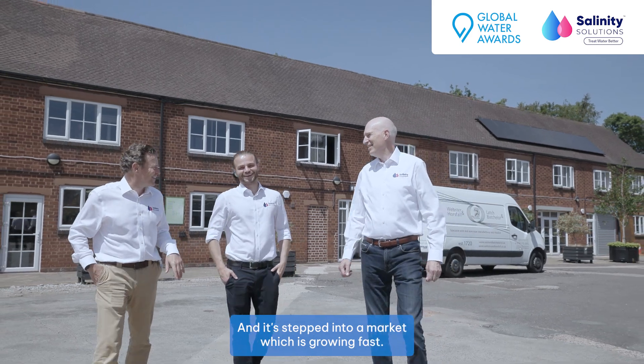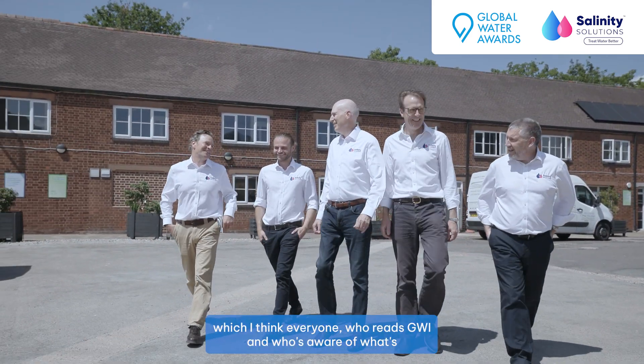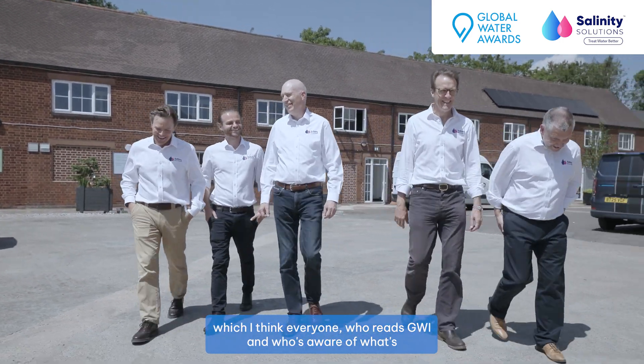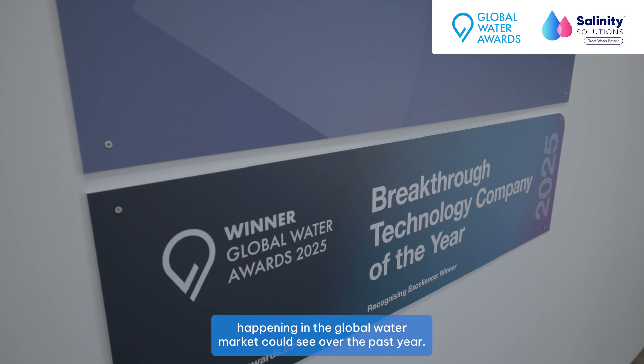It's stepped into a market which is growing fast, and that has enabled it to make this huge breakthrough which everyone who reads GWI and who's aware of what's happening in the global water market could see over the past year — and that's why they voted for it.